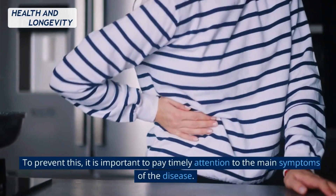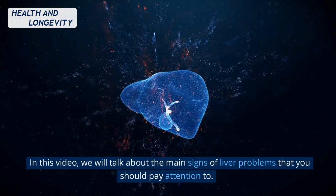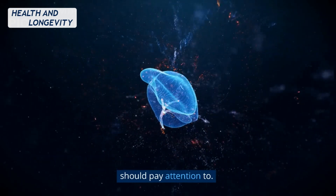To prevent this, it is important to pay timely attention to the main symptoms of the disease. In this video, we will talk about the main signs of liver problems that you should pay attention to.